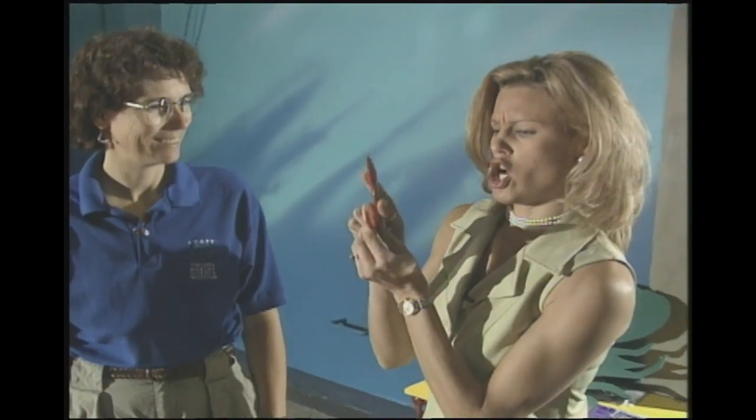Hey Chris, good to see you again. This is my friend Chris, and she knows tons about crustaceans. In fact, she helped set up this exhibit here at the Virginia Marine Science Museum. It's called Claws: Crabs and Their Kin, and it's all about crustaceans.